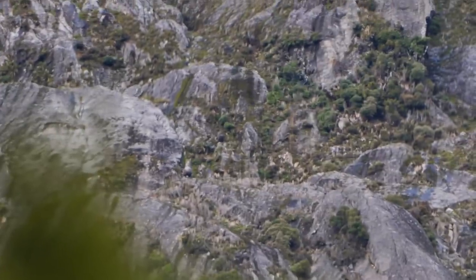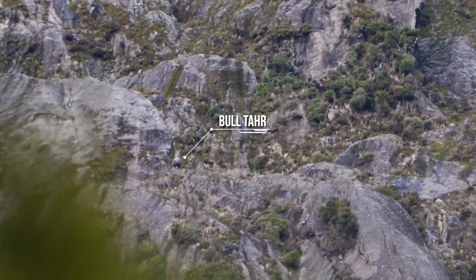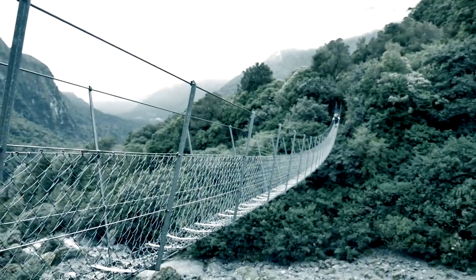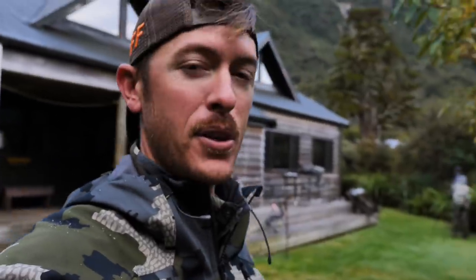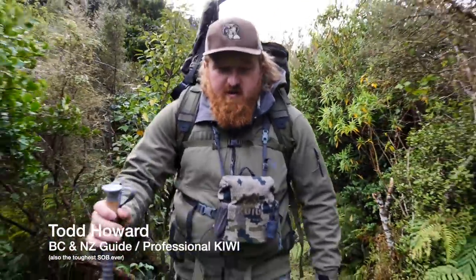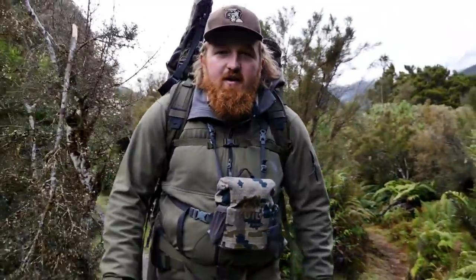We're checking if this is a tahr or chamois we can actually go after, or if it's a no go. It's one thing to find them, it's another to find huntable tahr you can approach. For my buddy JT, a hardcore bow hunter, that adds a totally different element. If he can't get within bow range, I'm going to take the rifle and take the shot. Good news is we're already seeing animals right off the bat. Yesterday was the hardest physical thing I've ever done, but today we're heading across the river.